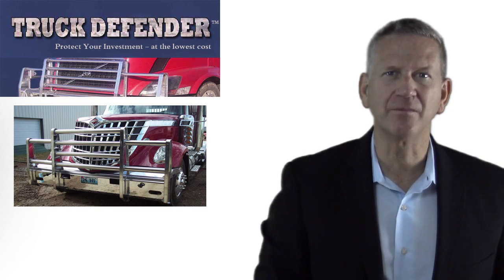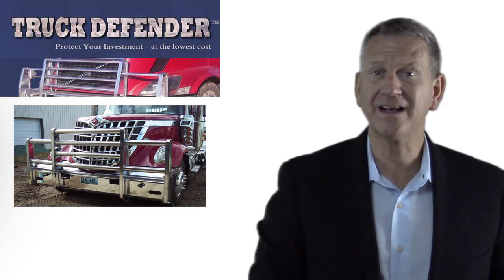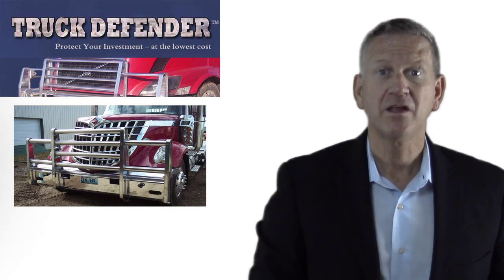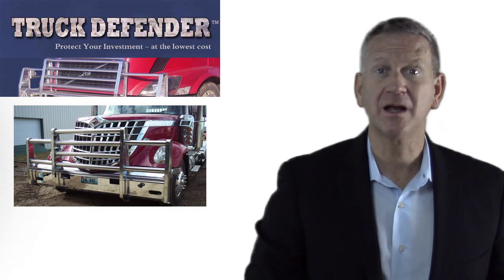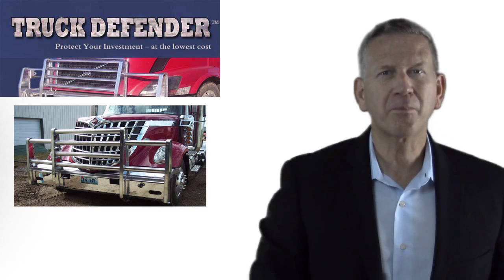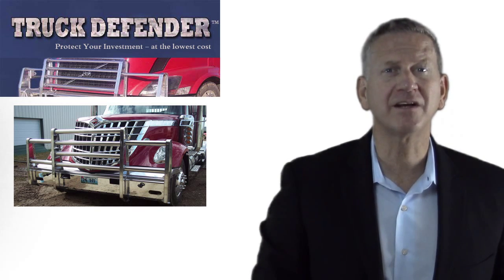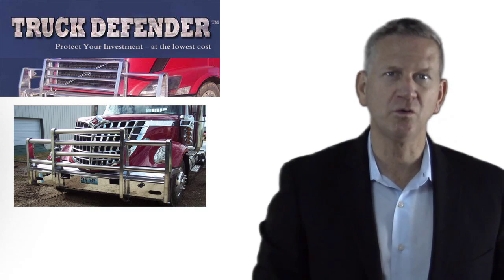Truck Defender features an entire line of bumpers and accessories for any make or model truck, and we can customize one for you as well. You have the choice of a polished, black powdered or brushed finish. And we're proud of the quality of our work and our reputation, and we're proud of our dealer network that can provide you local service.